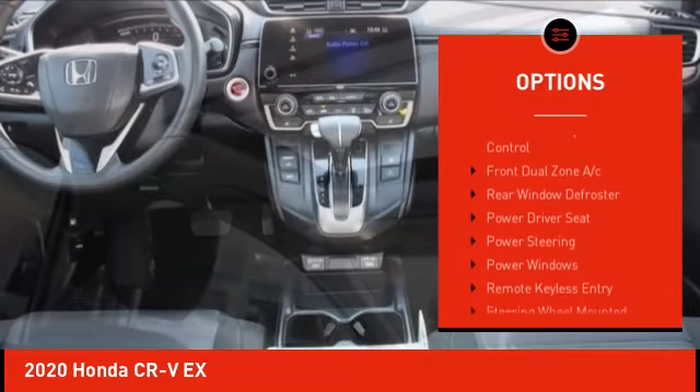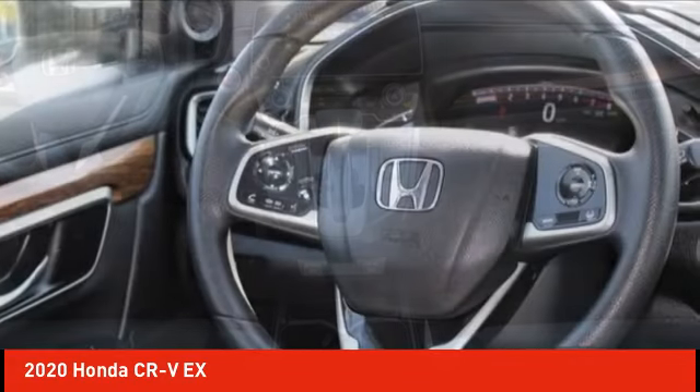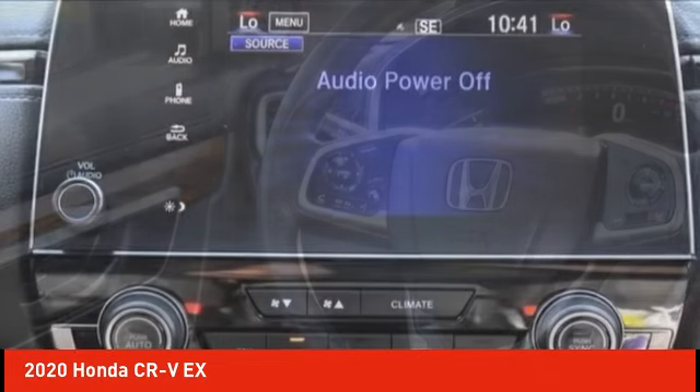Remote keyless entry, fog lights, speed control, four-wheel disc brakes, power moonroof. Come see the car for yourself.